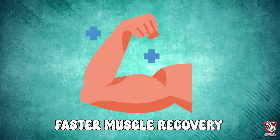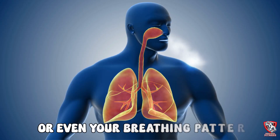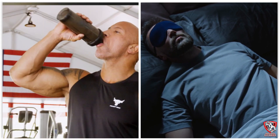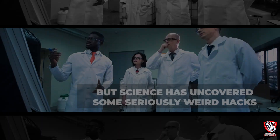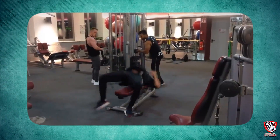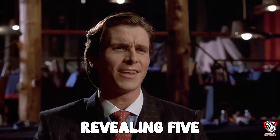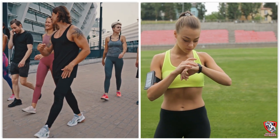Welcome to Mercurial Fitness. Did you know that the secret to faster muscle recovery might be hiding in your freezer, your playlist, or even your breathing pattern? Most people think recovery is just about protein shakes and sleep, but science has uncovered some seriously weird hacks that can supercharge your muscle repair in ways you never imagined. Today, we're revealing five unconventional recovery methods that top athletes and biohackers swear by.